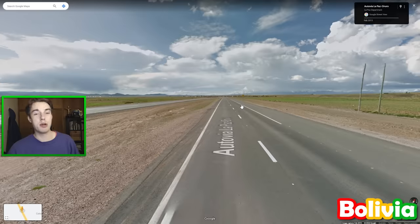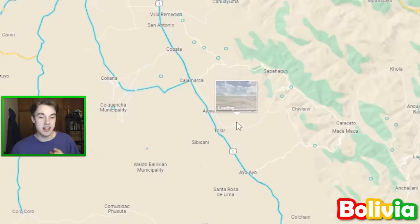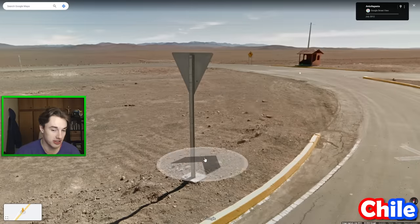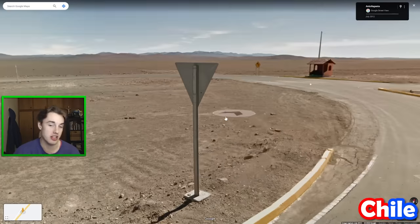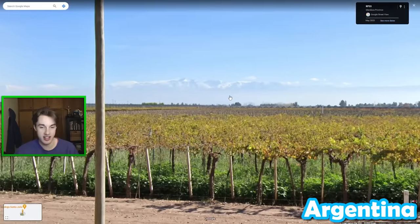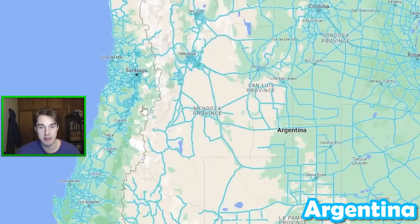Bolivia, like most countries in South America, normally uses some yellow lines, but the number one road leading into La Paz actually has all white road lines for this stretch. Chile, like Spain, uses flat signposts for its traffic signs, which is quite a good way to differentiate it from the rest of South America. If you see vineyards and massive mountains to your west in Argentina, then you're very likely to be somewhere near Mendoza or in the Mendoza province.